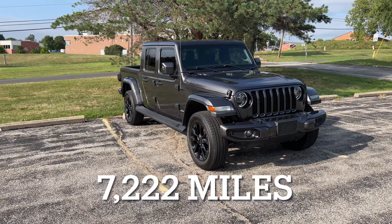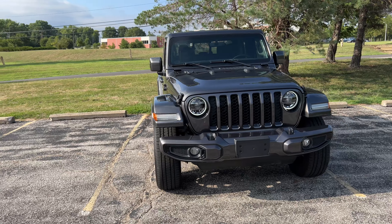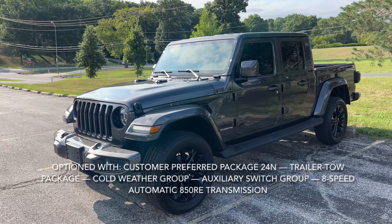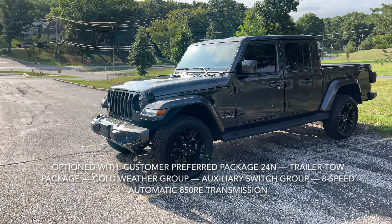We have a very clean, very low mileage 2021 Jeep Gladiator High Altitude. This is a gorgeous truck with 7,200 miles on it. No modifications outside of that front window tint to match the rear. It's a very clean truck.